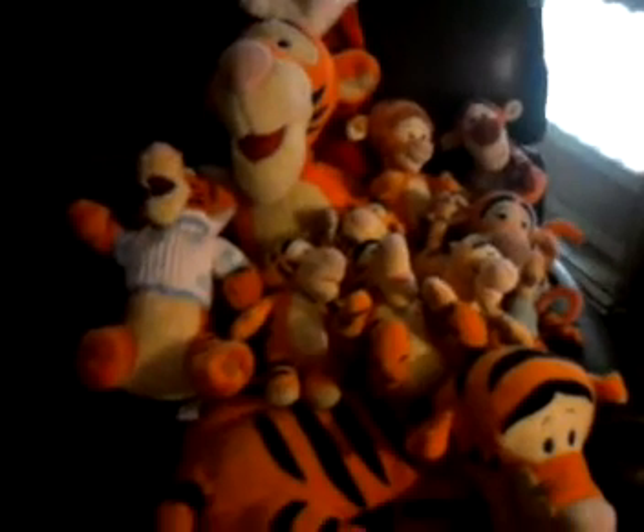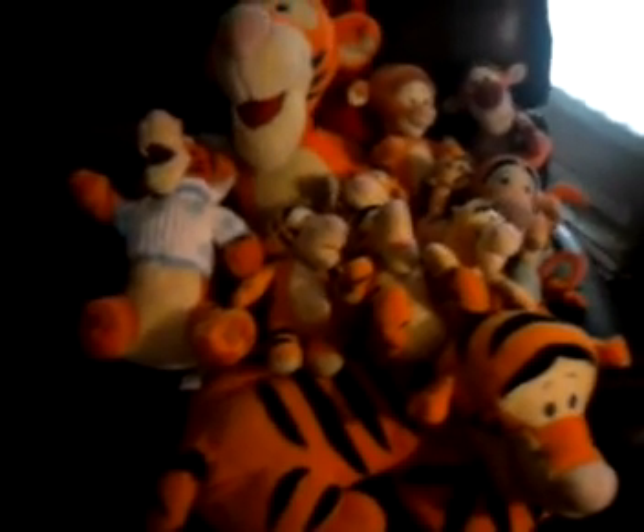All right, well, there it is for the world to see — Onyx's Tigger collection. And there'll be more soon. Next time you'll see probably a whole lot more of them. Onyx is saying bye-bye with our other cat, Angel. She's wiggling. Bye.